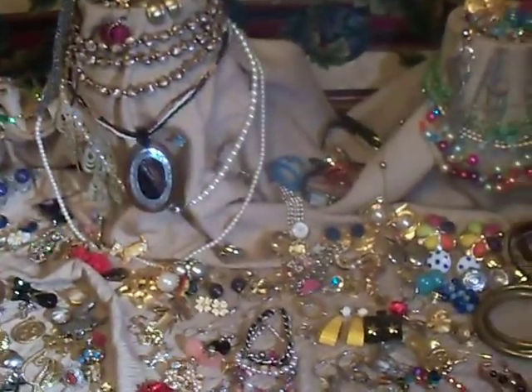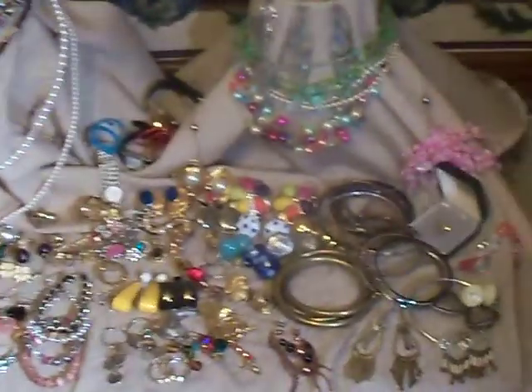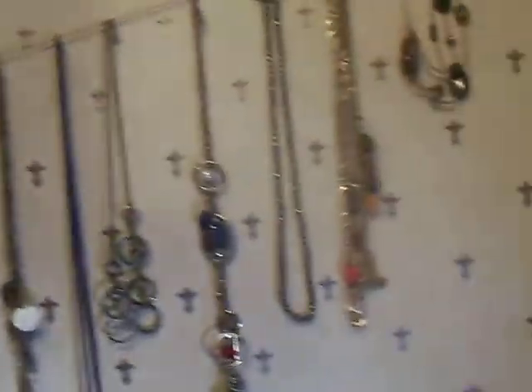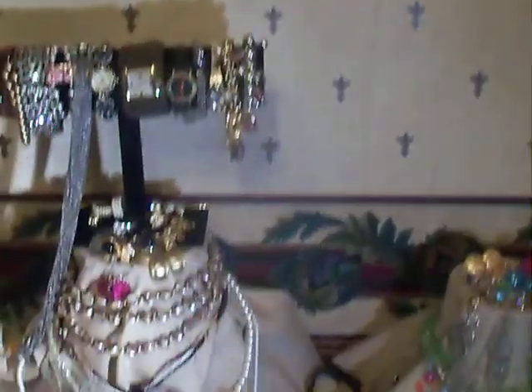These are all wearable pieces. There's not any mismatches here. This is stuff that you could wear, stuff that you could sell — quality stuff here. I don't know the weight of this exactly yet, but we're going to weigh it out and give you a quick count of all the pieces.